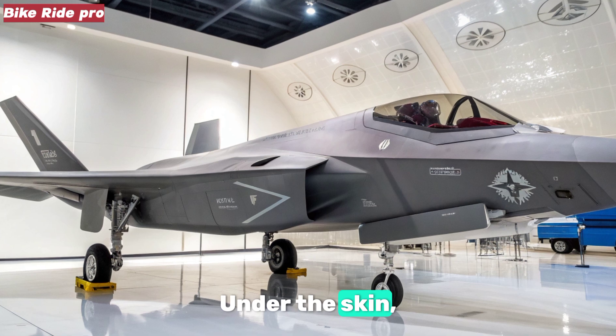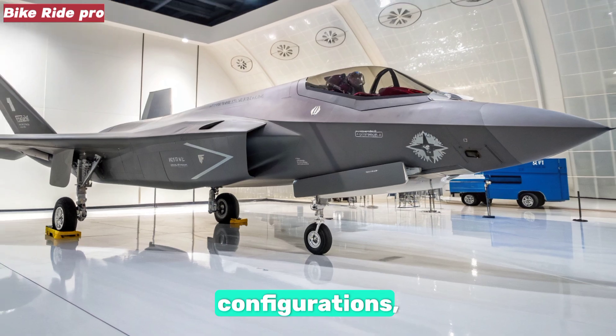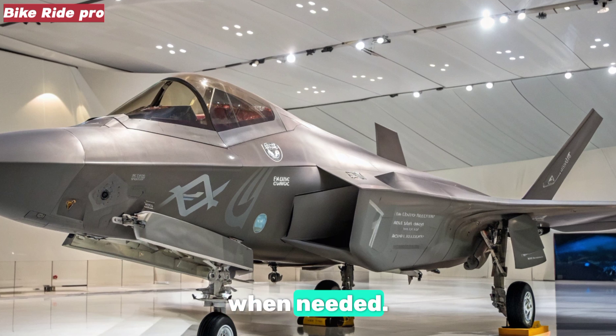Under the skin, it houses twin adaptive cycle engines capable of variable bypass configurations, providing unmatched fuel efficiency during cruise and an explosive thrust surge when needed.